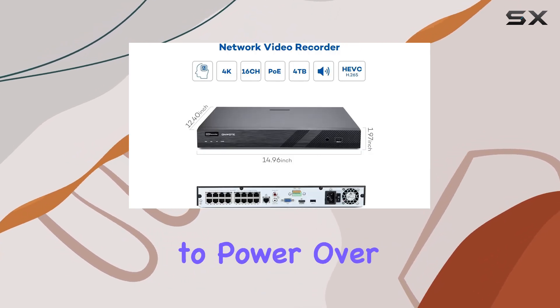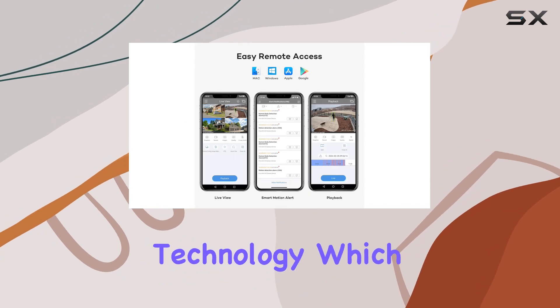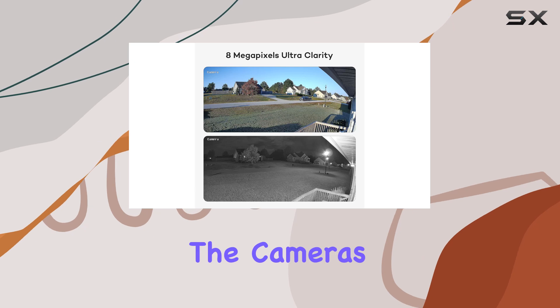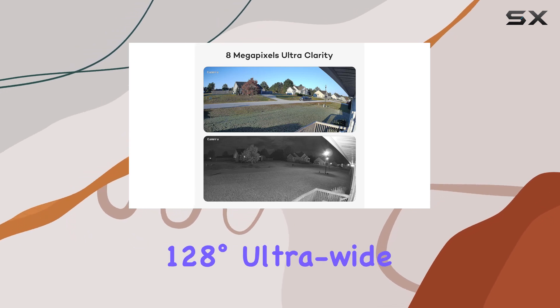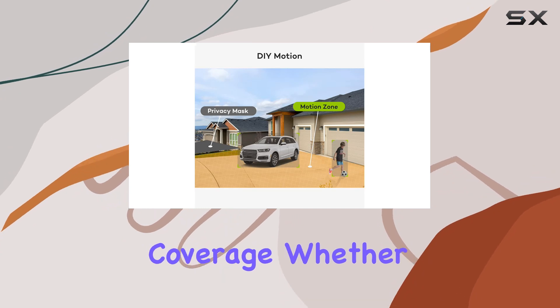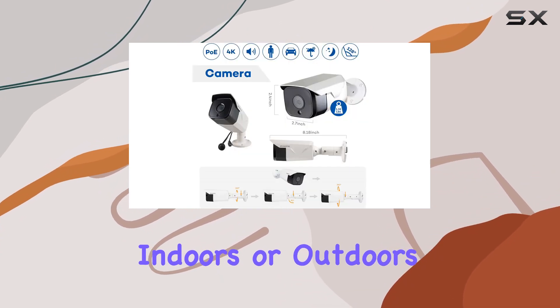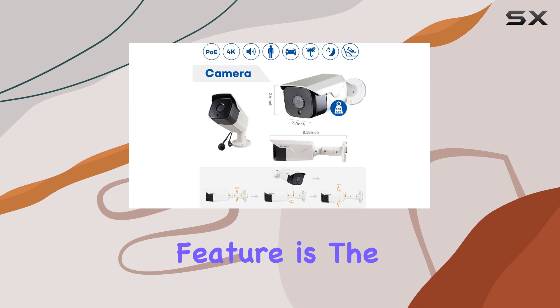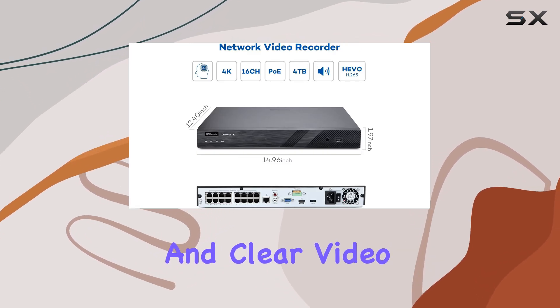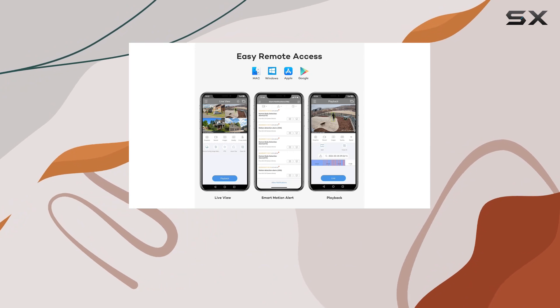Setting up is a breeze thanks to Power over Ethernet (PoE) technology, which simplifies both installation and maintenance. The cameras offer a remarkable 128-degree ultra-wide field of view, ensuring comprehensive coverage whether you're monitoring indoors or outdoors. A standout feature is the 4K Ultra HD resolution, providing crisp and clear video footage essential for detailed surveillance.